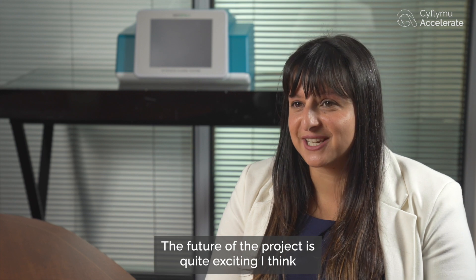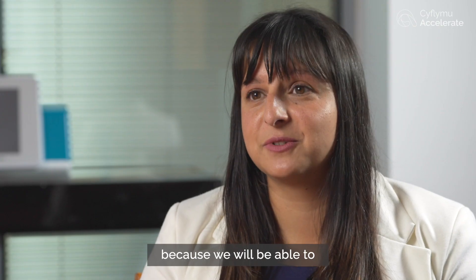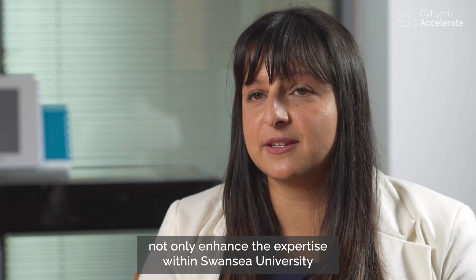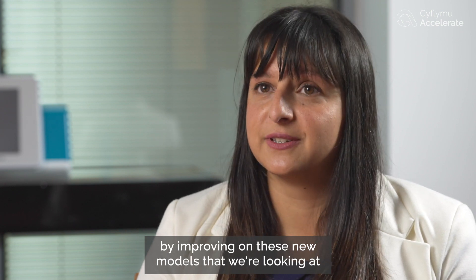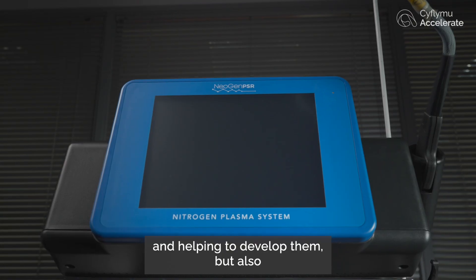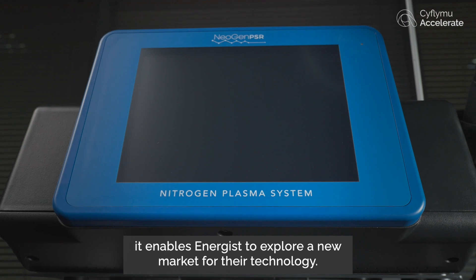The future of the project is quite exciting because we will be able to not only enhance the expertise within Swansea University by improving on these new models and helping to develop them, but also it enables Energist to explore a new market for their technology.